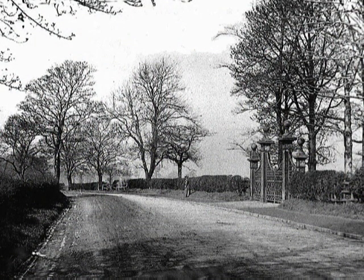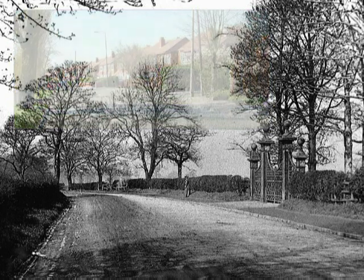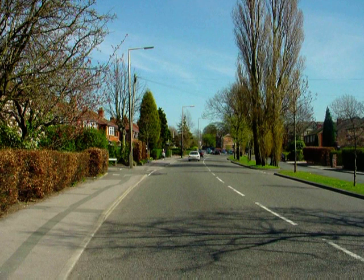Out onto Stockport Road and looking towards Dan Bank, with the entrance gates to Marple Hall on the right. Ahead there is nothing but trees and open fields, not a house in sight. Looking the other way towards Marple, with the gates to the hall on the left, there are a few buildings in the distance, including the Railway Hotel. The same scene today, with Marple Hall Drive just visible on the left. Despite the many houses now on Stockport Road, hardly any are visible because of the trees.